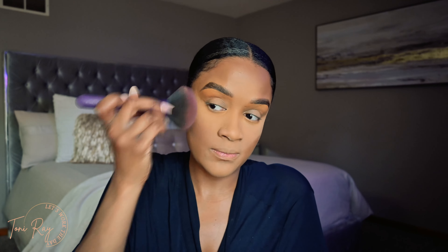I'm going to go ahead and put my lashes on, put a nude lip on, spray my face, and then we'll close this out and see how everything turned out on this updated everyday makeup look.